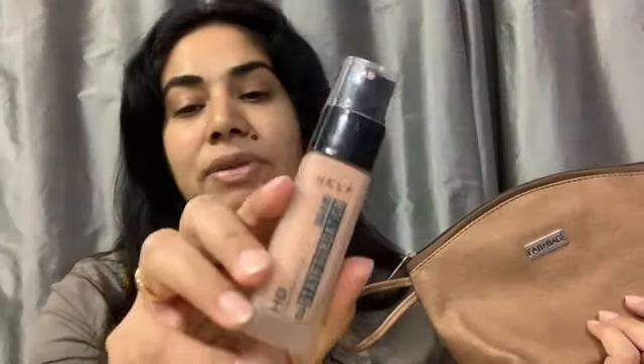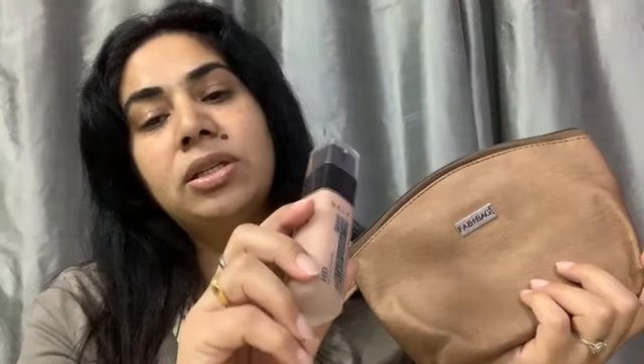I'm not so happy with the August Fab Bag because they are sending random products — one product of your choice and all three other products sent randomly. So you are not sure which products you are going to get. I received this foundation and it doesn't match my skin tone, so it's a waste product for me. I'm not happy with Fab Bag.